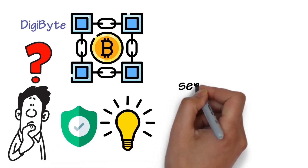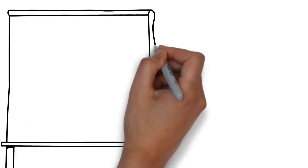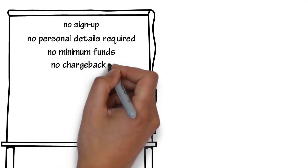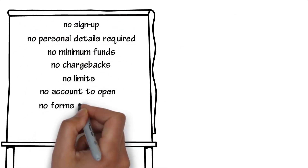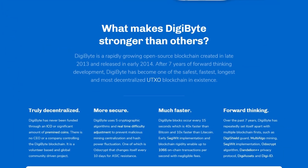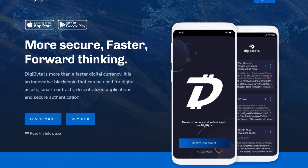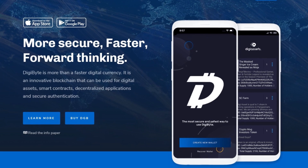Digibyte is a blockchain — a transaction record that allows the operations carried out in a system to be safely registered and easily verified, without the need to resort to an intermediary like a bank. A blockchain resides somewhere in the cryptosphere and is maintained and updated by nodes. Digibyte has become one of the safest, longest, and most decentralized UTXO blockchains in the cryptosphere.